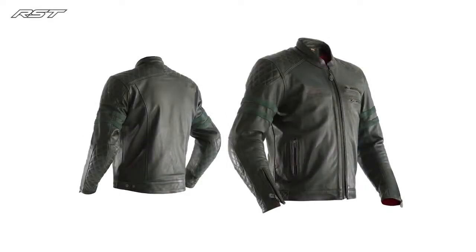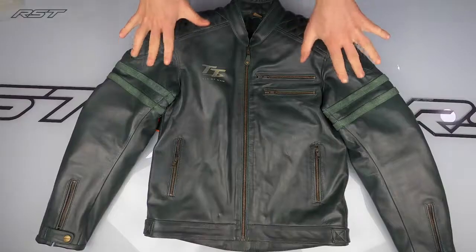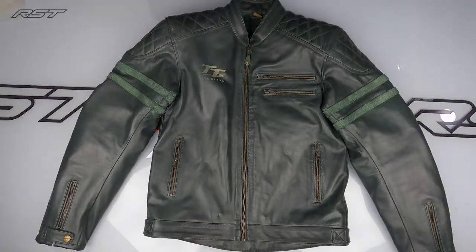Hi guys and welcome to the video. Today we're taking a look at the RST Isle of Man TT Hillbree Leather Jacket, which is this beauty right here.